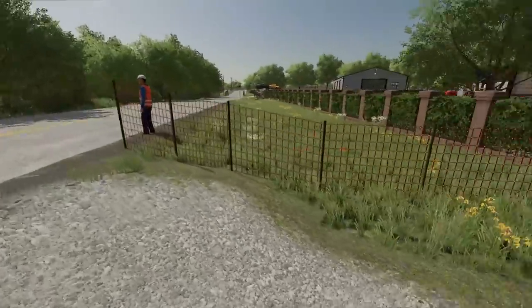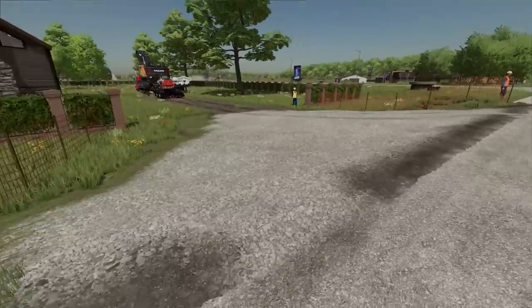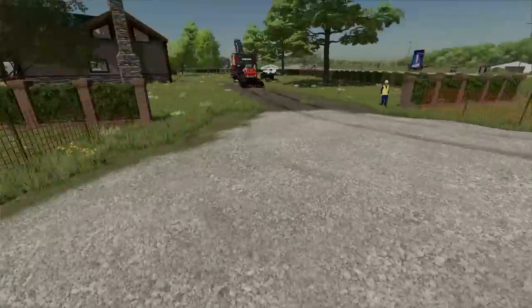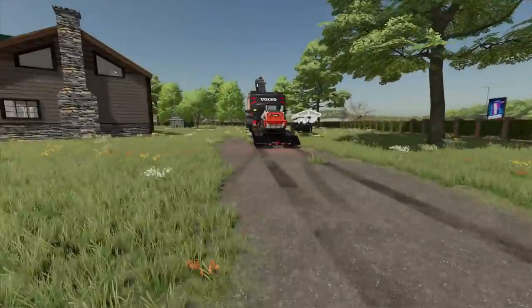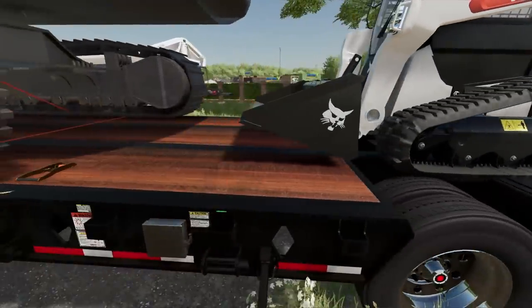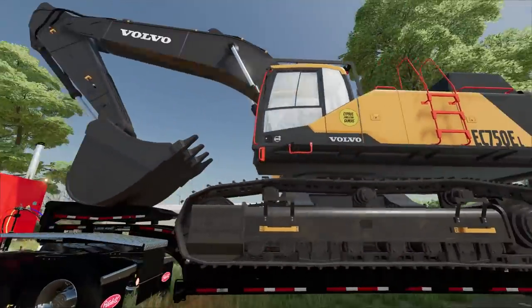We got some construction workers here directing traffic because we'll be in and out here all day. Put some construction fence for safety. Then we had to build a little gravel entrance because there was a ditch here before and we laid a little pipe. So now here is our construction entrance to the back of the mansion.